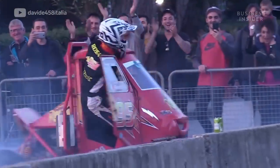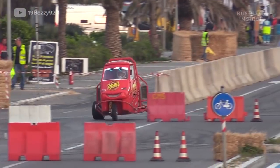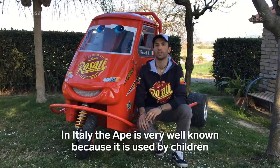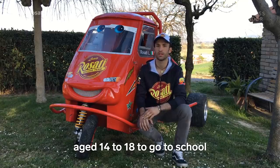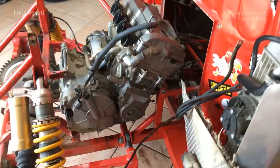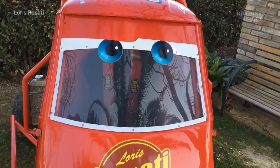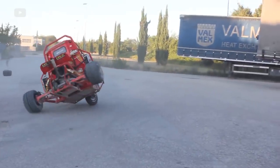One of those competitors is Loris Rosati, an Italian driver and builder who transformed this particular Piaggio Ape into the perfect compact racer for the track. Powered by a Honda motorcycle engine and sporting that unmistakable Lightning McQueen livery, Loris' custom Ape might be the most fun you can have on three wheels.